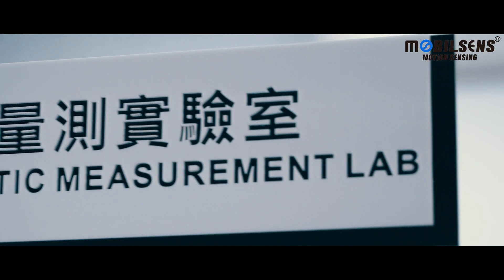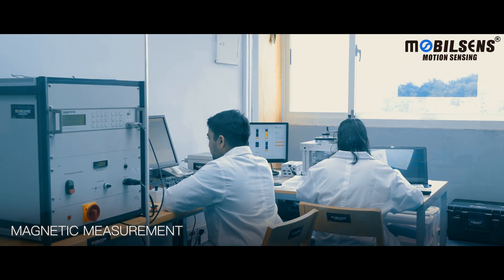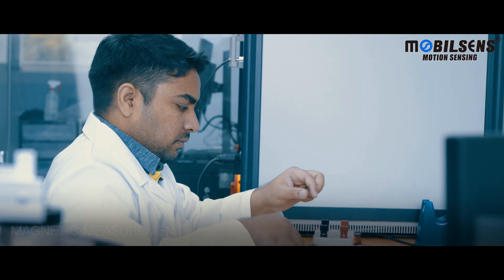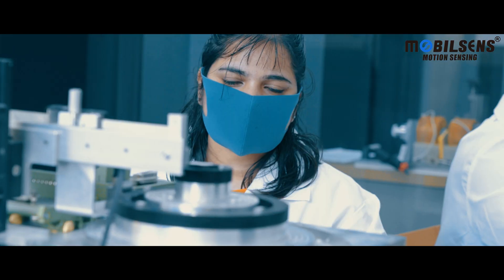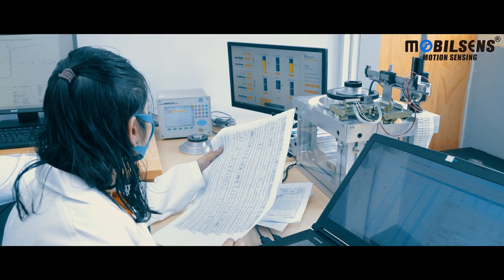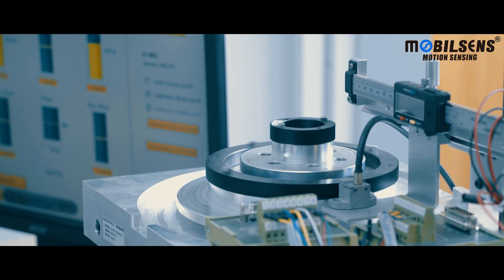The measurement laboratory is mainly used for the BH curves of soft magnetic materials, magnetic mapping distribution of permanent magnets, and flux line measurements. Customers can also provide their products to compare with our magnetic standard device, due to our strong electromagnetism background.